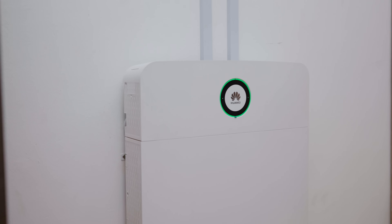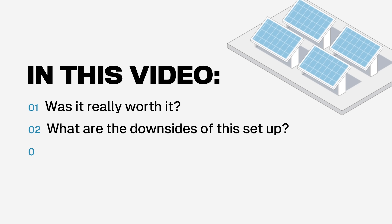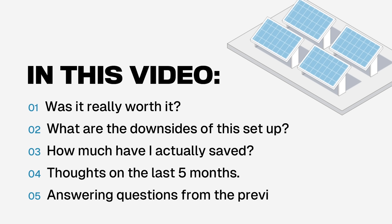It's been 5 months using my Huawei Solar Inverter setup and I have quite some things to share. Was it really worth it buying a solar inverter, particularly this one? What are the downsides of this setup? How much have I actually saved since I got it? In this video, I'll be sharing my thoughts on the last couple of months using this inverter and answering some of the most common questions I got on my previous video.